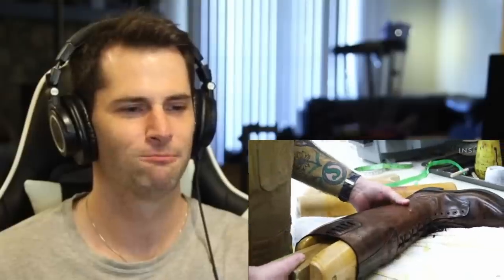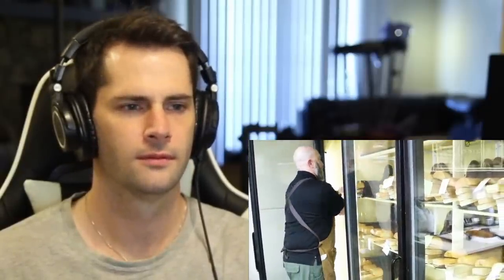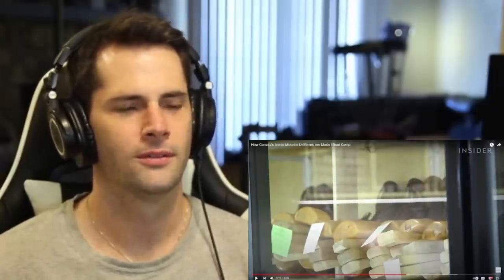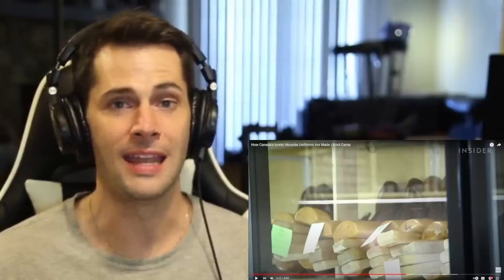Depending on the amount we need to stretch them, we open them up to the appropriate size needed for each individual. Once we reach that size by blocking them, then we put them in our drying booth and they dry for about a week so that they will take that shape permanently. This is so cool — in my spare time I like watching videos about how things are made as well.